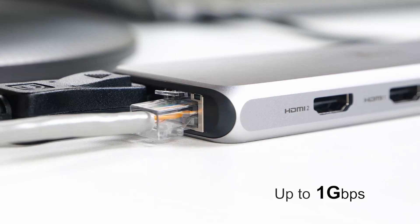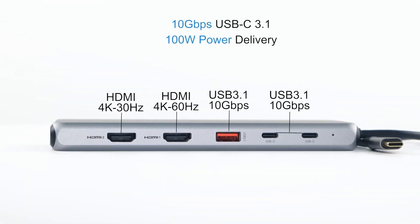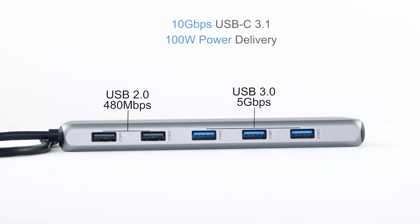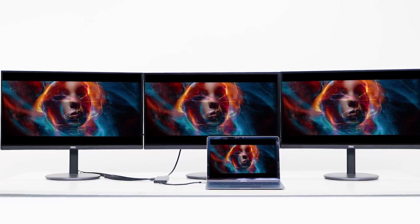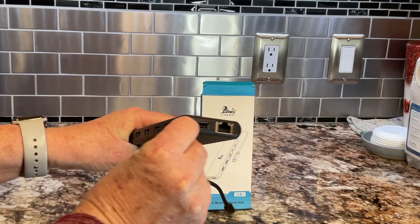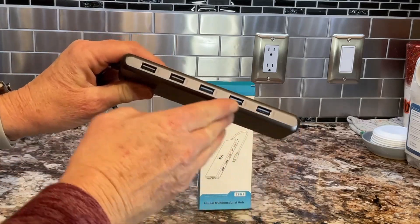This USB-C hub offers a plug and play experience and includes 2 HDMI ports, a DisplayPort, 2 USB-C ports that both support 100W power delivery and 10Gbps data transfer, a USB 3.1 port with 10Gbps speed, 3 USB 3.0 ports, 2 USB 2.0 ports, a 3.5mm audio jack, and a Gigabit Ethernet port.